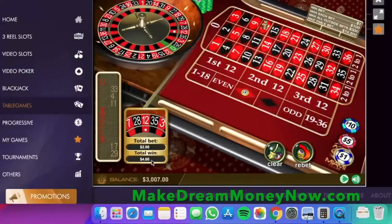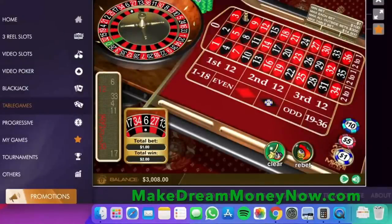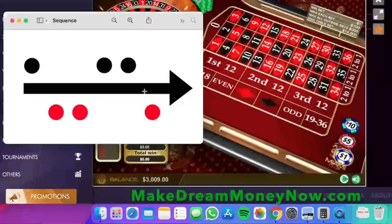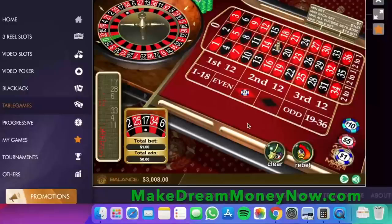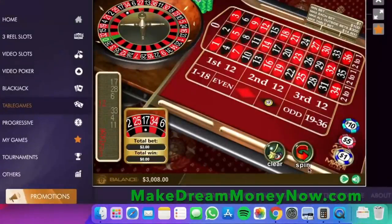Got red — total win four dollars, seven dollars in profit already. Clear the table and the next color in the sequence is black, so because we won we put one chip. We won again — beautiful. Next color in the sequence, one chip. We won again, got black — nine dollars in profit already. We clear the table and finish up the sequence by doing the last red one.